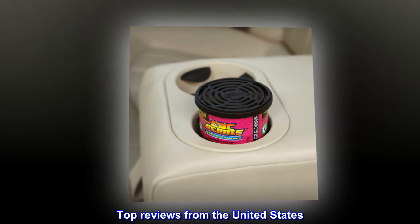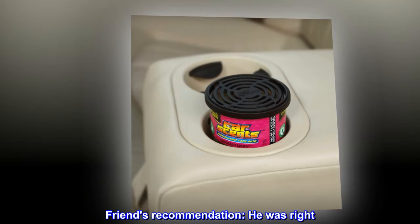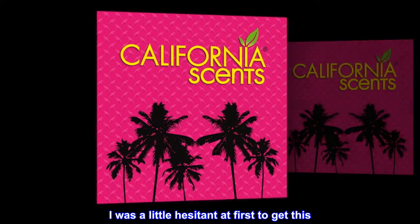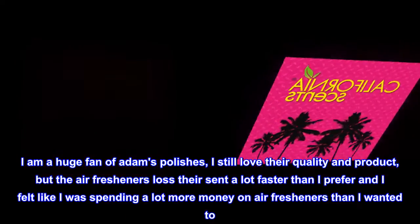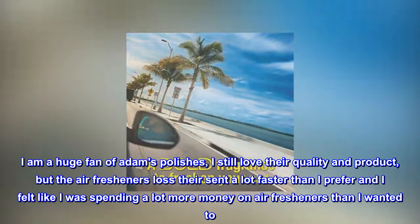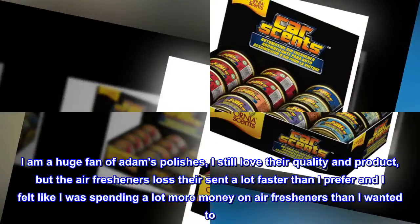Top Reviews from the United States. Friend's Recommendation: He was right. I was a little hesitant at first to get this. I am a huge fan of Adam's polishes — I still love their quality and product — but the air fresheners lost their scent a lot faster than I preferred, and I felt like I was spending a lot more money on air fresheners than I wanted to.